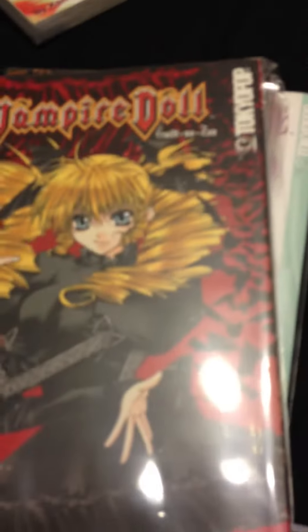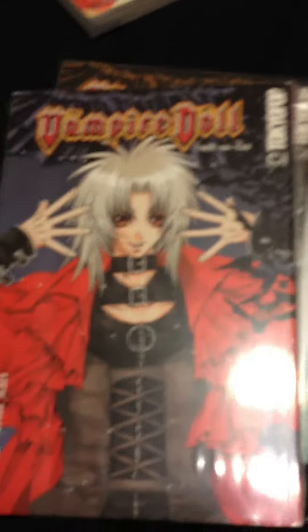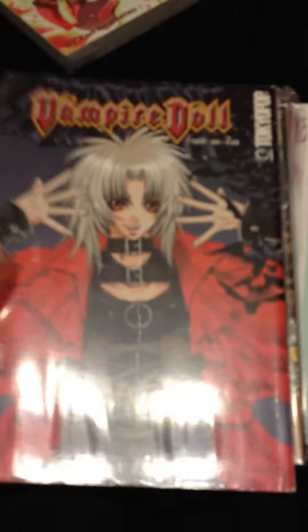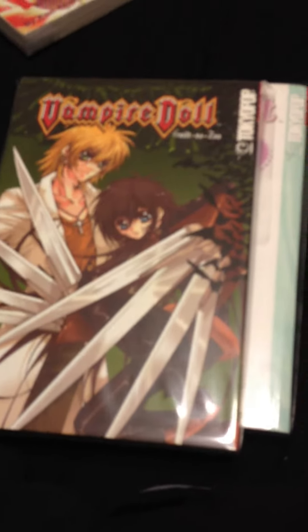And then the next stuff I got, I only paid half price on. So I got Zario Vampire 1, Vampire Doll 1, Vampire Doll 2, Vampire Doll 3, and Vampire Doll 4. I also got Fruits Basket 18.